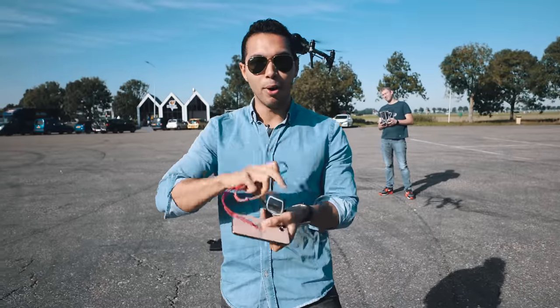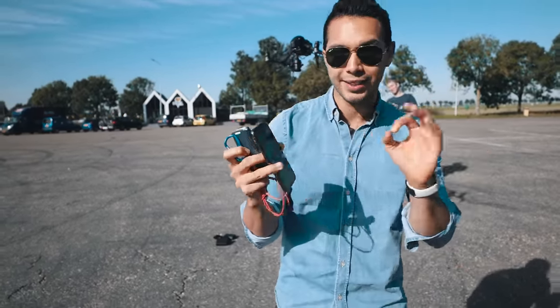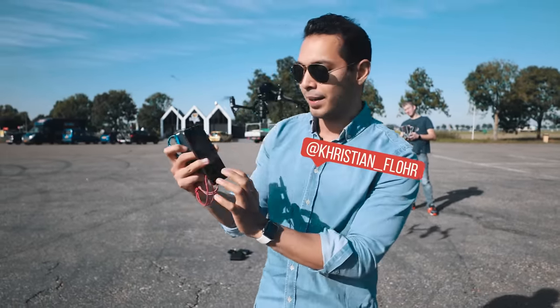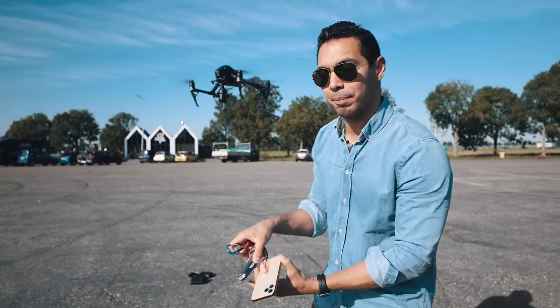Both phones are here and ready to be dropped. I'm gonna record on the iPhone just in case the phone survives — if the camera is still recording after the drop, I'll upload the footage to my Instagram. Both phones are ready. Let's go!